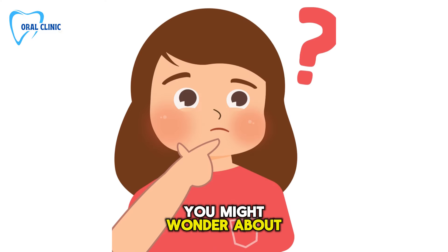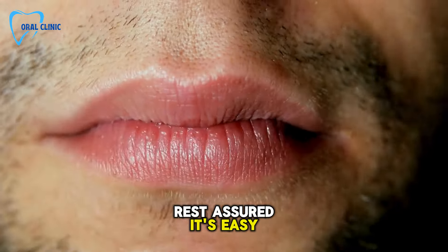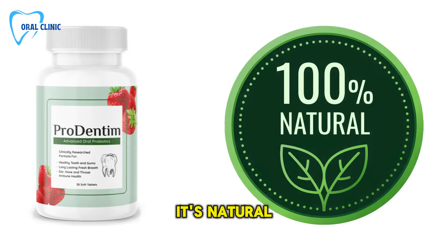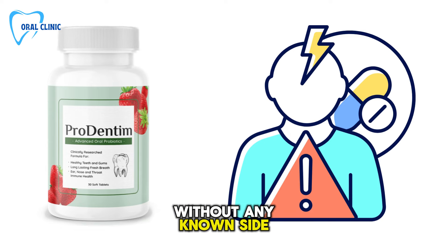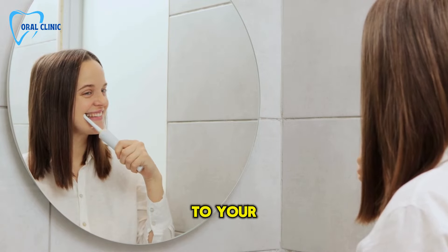You might wonder about side effects or how to use ProDentum effectively. Rest assured, it's easy to use — just chew one tablet daily. It's natural, non-GMO, gluten-free, and designed for long-term use without any known side effects. This makes ProDentum a worry-free addition to your dental care.